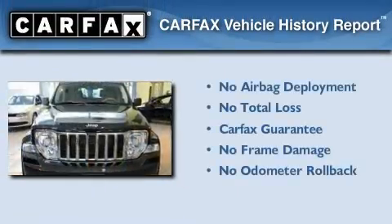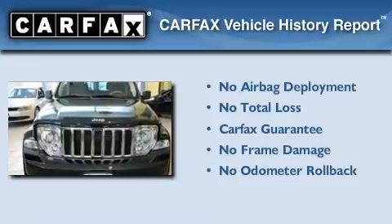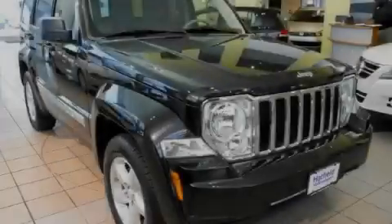Not to mention that this Jeep qualifies for the Carfax buyback guarantee. Call or visit us right now and arrange your test drive today.